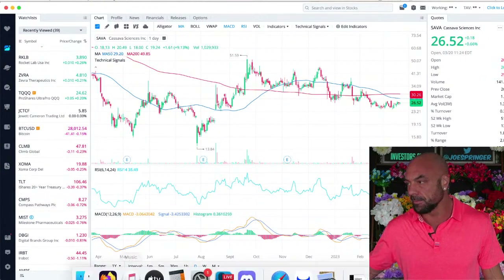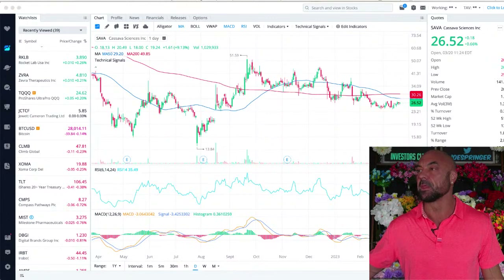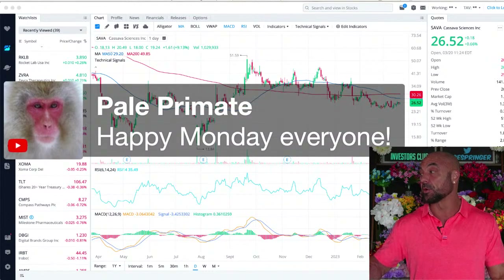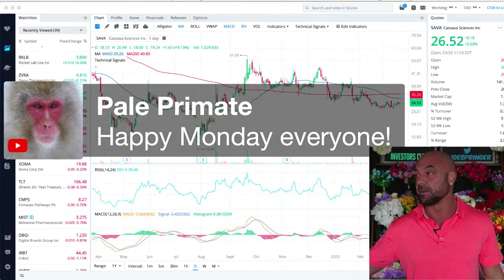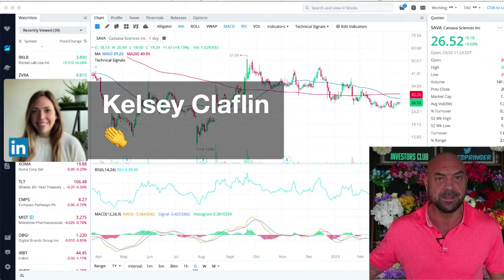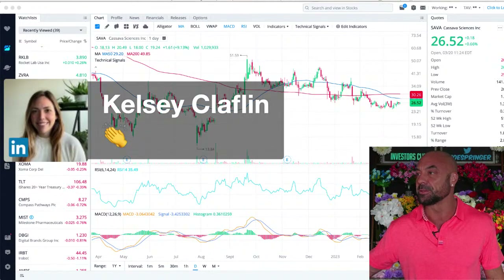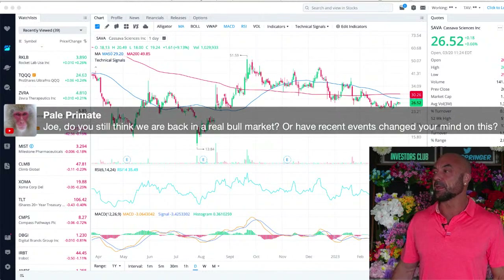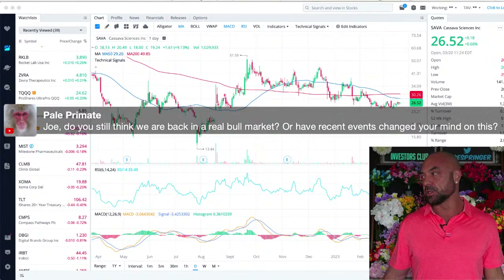Let's go to the phones. Sorry for the late start — I'm working on the Biotech Bootcamp. Pale Joe asks: do you still think we are back in a real bull, or have recent events changed your mind on this?